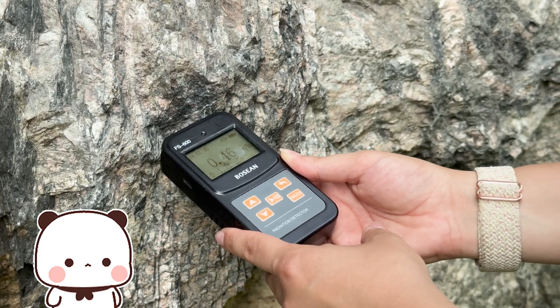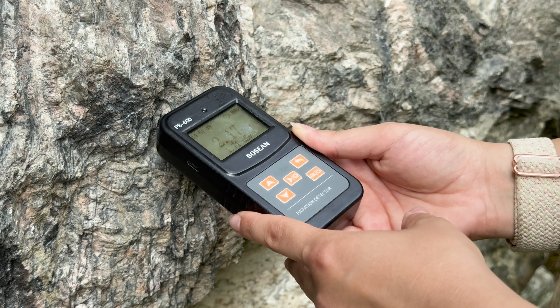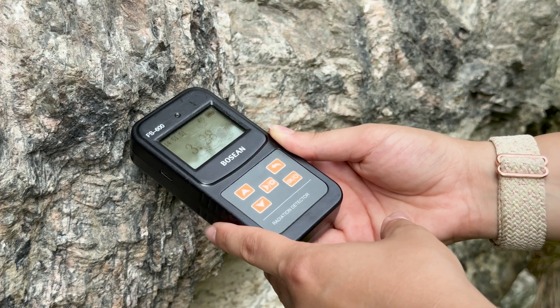Nothing much is happening. Oh, we have some increase. Yes, we found some uranium!